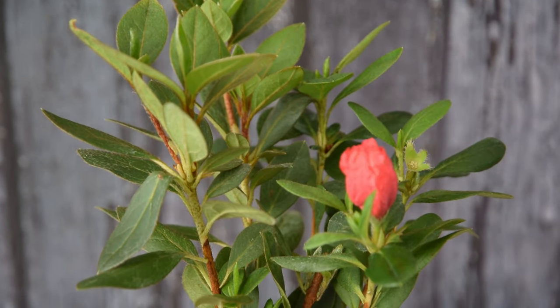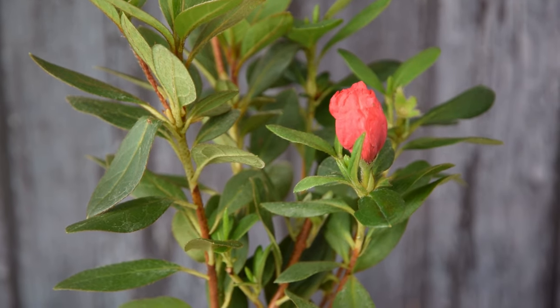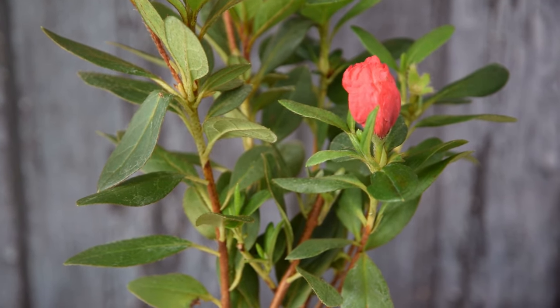Azalea. When it comes to shrubs with pink flowers, you can't miss Azalea. It's one of the best pink flowering shrubs for your garden.